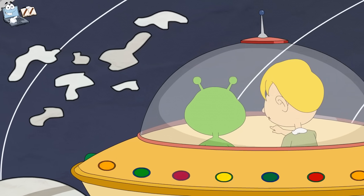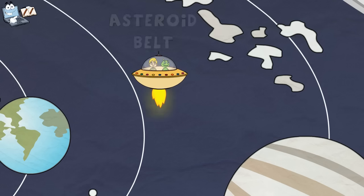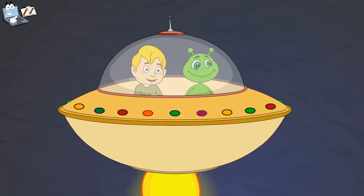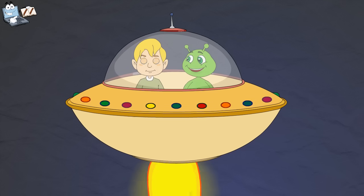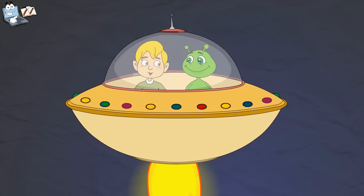Oh, what is this debris-like thing? This is the asteroid belt. This is the crowd of small objects like asteroids. I know that planet. It is Jupiter. You are right. This is the largest planet of the solar system. Do you know it is made up of gases? It has 67 natural satellites. Wow, that's cool.